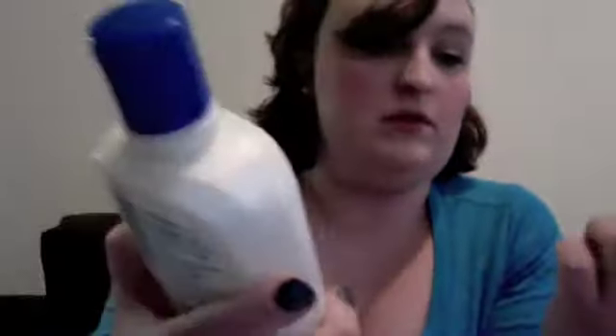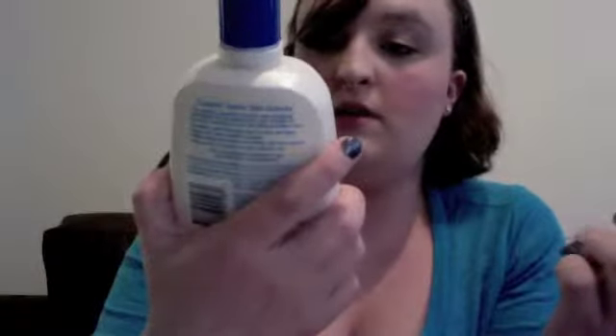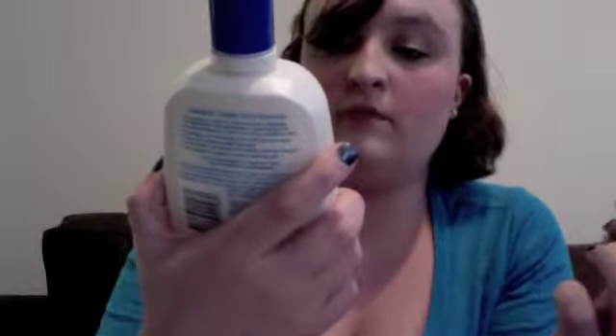And I got some Cetaphil Cleanser. Hopefully those two will work.